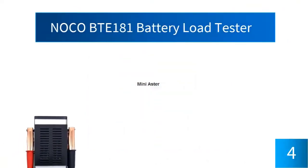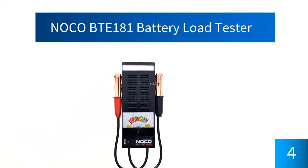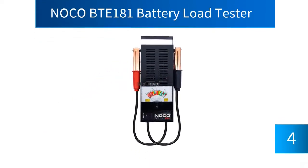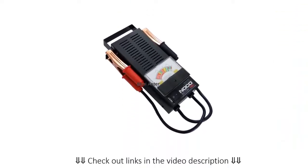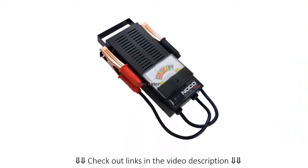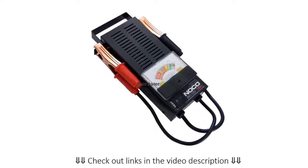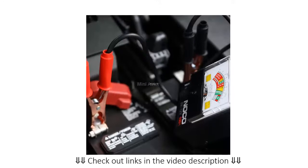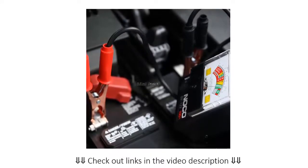At number 4, the NOCO BTE 181 Battery Load Tester. This battery tester will help you check your battery and let you know how strong or weak your battery is. If you are planning a long drive, it is best to check the battery before leaving. This will also let you know if there is too much load on your battery so you can do something to prevent it. You can even test the cranking capability of your battery and the charging system. This is suitable for 6 volt as well as 12 volt batteries.